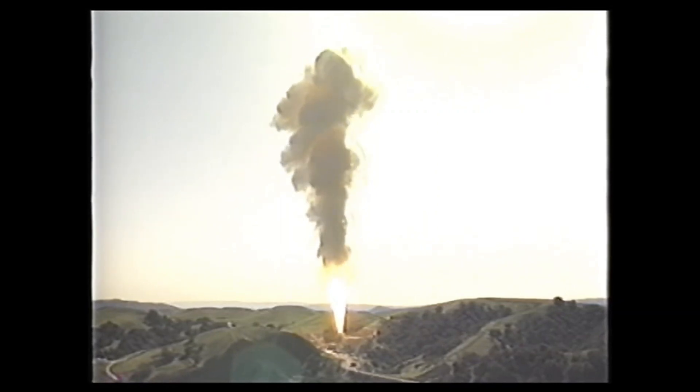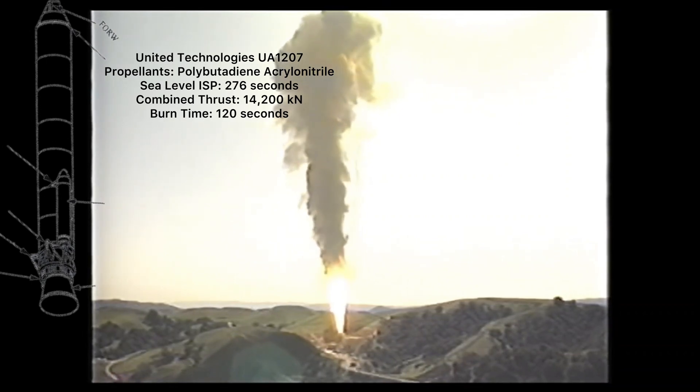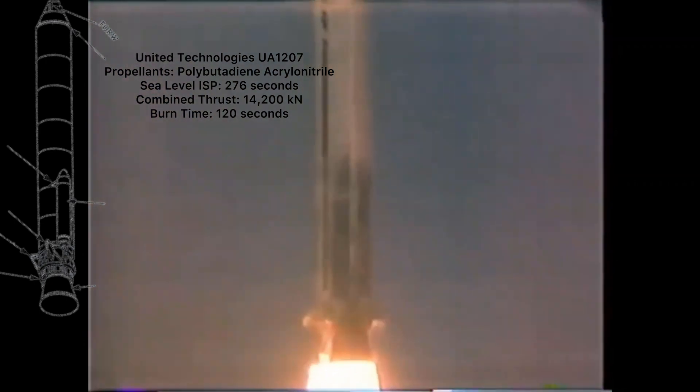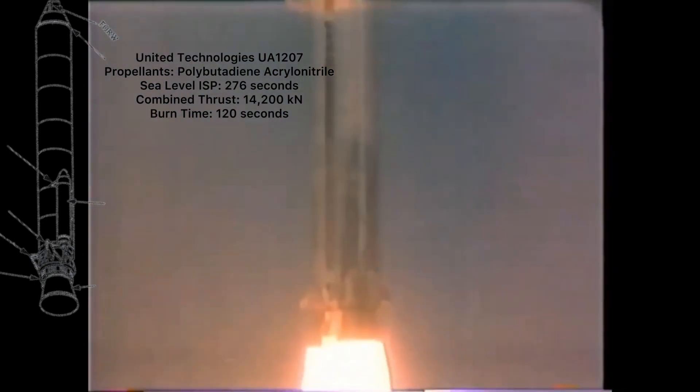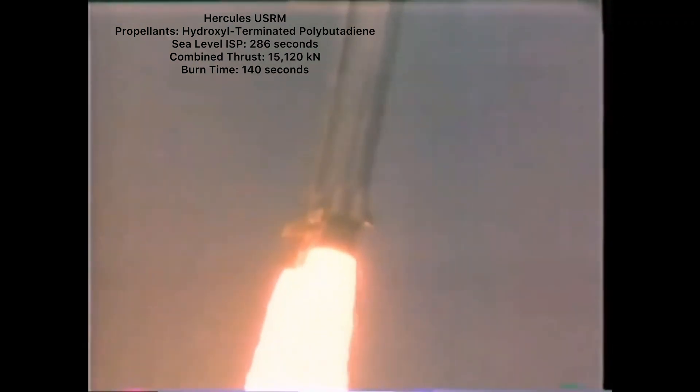On the Titan IV-A, the boosters were the United Technologies UA-1207, which burned polybutadiene acrylonitrile. They had a specific impulse at sea level of 276 seconds, and produced a combined thrust of 14,200 kN, or 14.2 MN, for approximately 120 seconds. On the Titan IV-B, the boosters were the Hercules USRM, which burned the same combination of propellants. They had a specific impulse of 286 seconds at sea level, and produced a combined thrust of 15,120 kN, or 15.12 MN, for approximately 140 seconds.